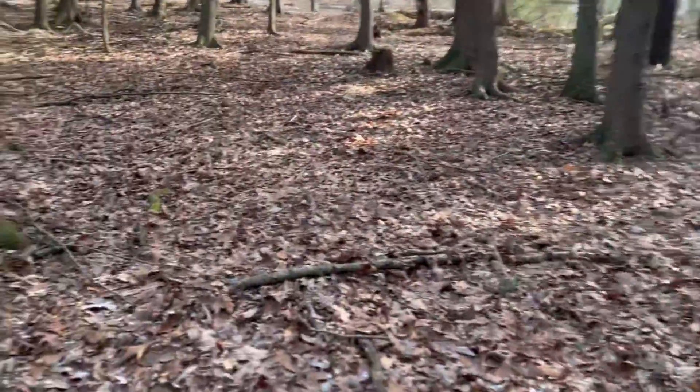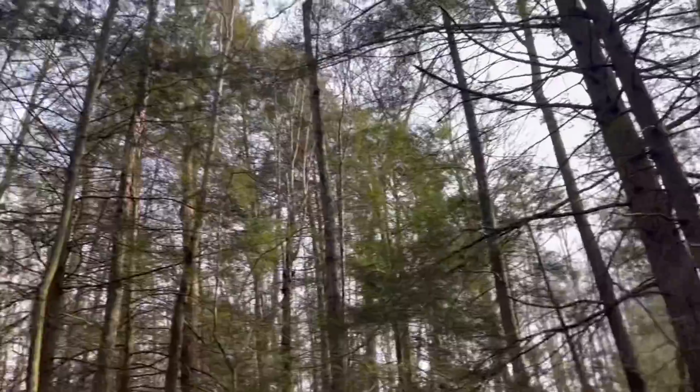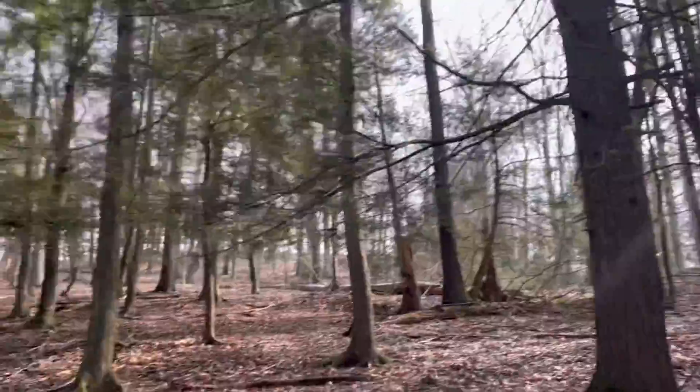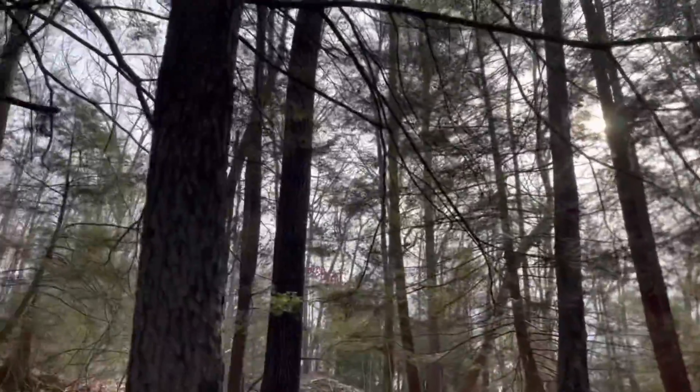Whenever I'm out in a woods like this I'm always keeping a close eye out for burls. Obviously the only burls that are worth anything are hardwoods, so hemlock burl wouldn't go very far.